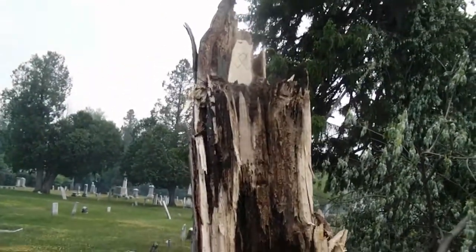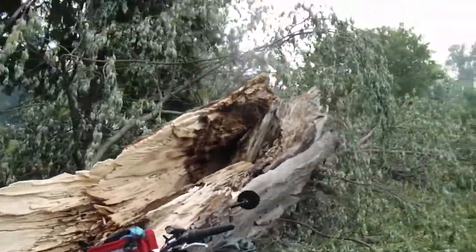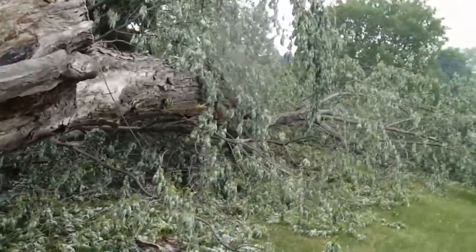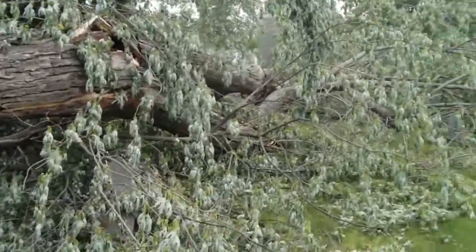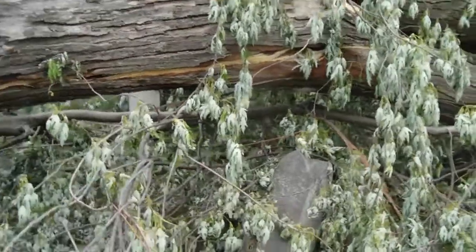This is the storm damage from the last storm that came through last week. It has fallen on a lot of the old graves. It doesn't look like it's damaged a whole lot of them, but it's going to be a job to take them away.